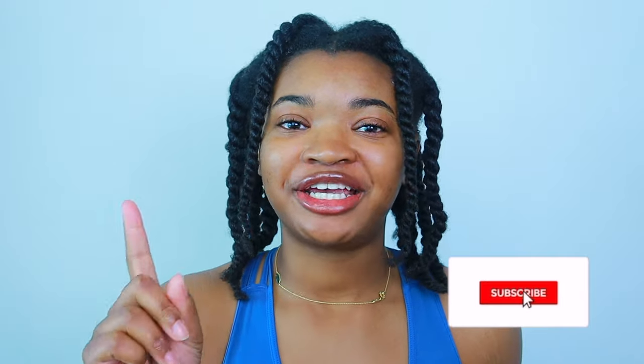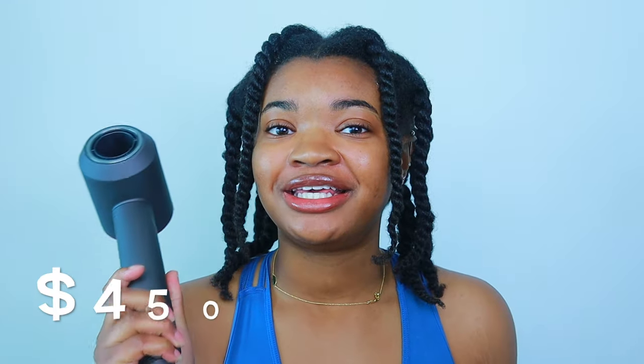Hey guys, welcome back to my channel! In today's video we are going to be doing a battle of the blow dryers. We are comparing the Dyson Supersonic blow dryer to the Tymo Airhype Lite blow dryer. I've really wanted to make this video for a while because I love this blow dryer, but I've seen a lot about the Tymo and how it's essentially a dupe for this one.